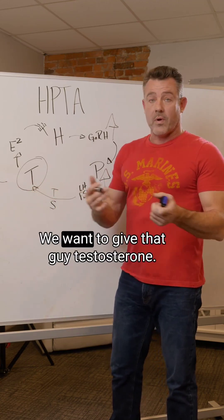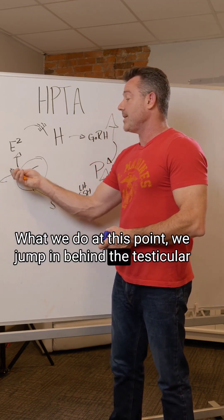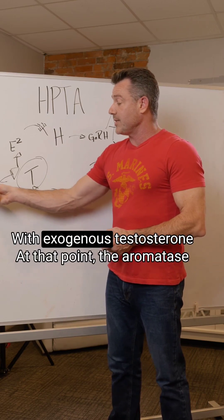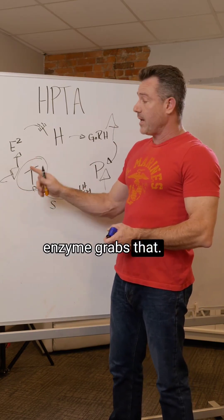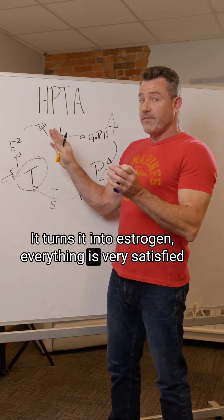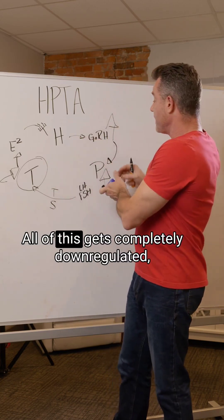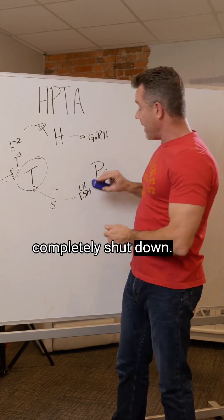So what do we do? We want to give that guy testosterone. We jump in behind the testicular production of testosterone with exogenous testosterone. At that point, the aromatase enzyme grabs that and turns it into estrogen. Everything is very satisfied because the body has plenty of testosterone and plenty of estrogen, so all of this — the entire HPT axis — gets completely downregulated and shut down.